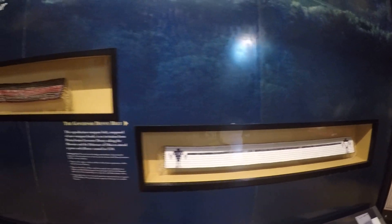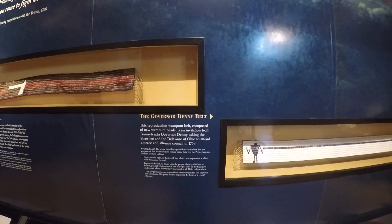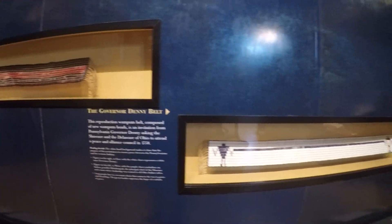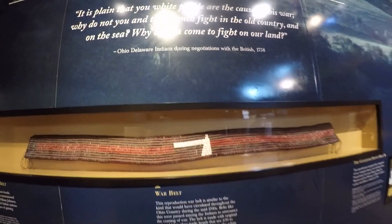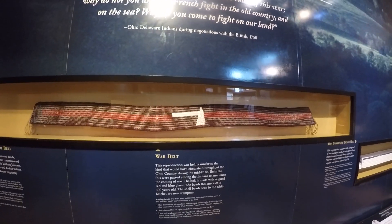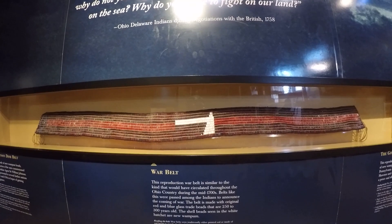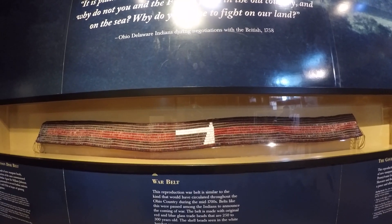This right here is called the Governor Denny Belt — a reproduction of a wampum belt composed of new wampum beads. It's an imitation from Pennsylvania Governor Denny, asking the Shawnee and the Delaware of Ohio to attend a peace and alliance council in 1758. This is a war belt, another reproduction, circulated around the Ohio country during the 1700s. These belts were passed among the Indians to announce the coming of war. The belt is made with original red and blue glass trade beads that are 250 to 300 years old; the shell beads seen in the white hatchet are new wampum.